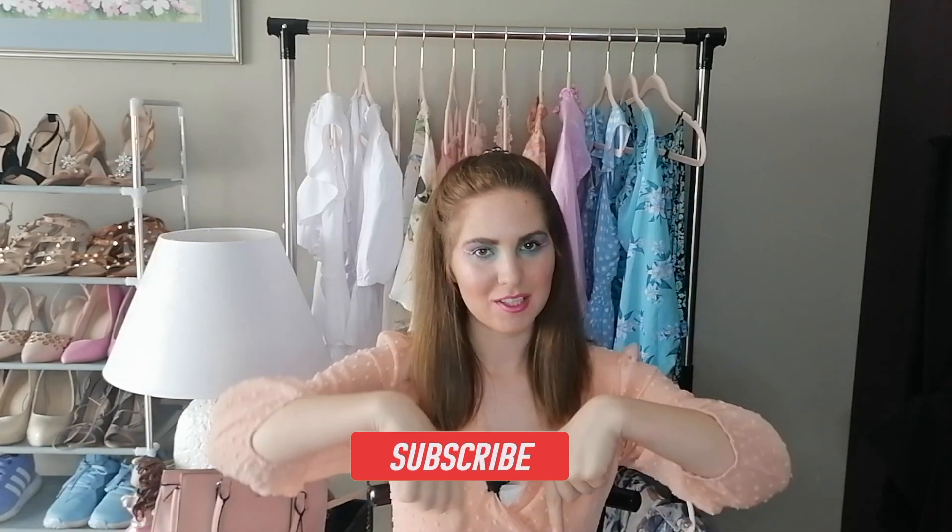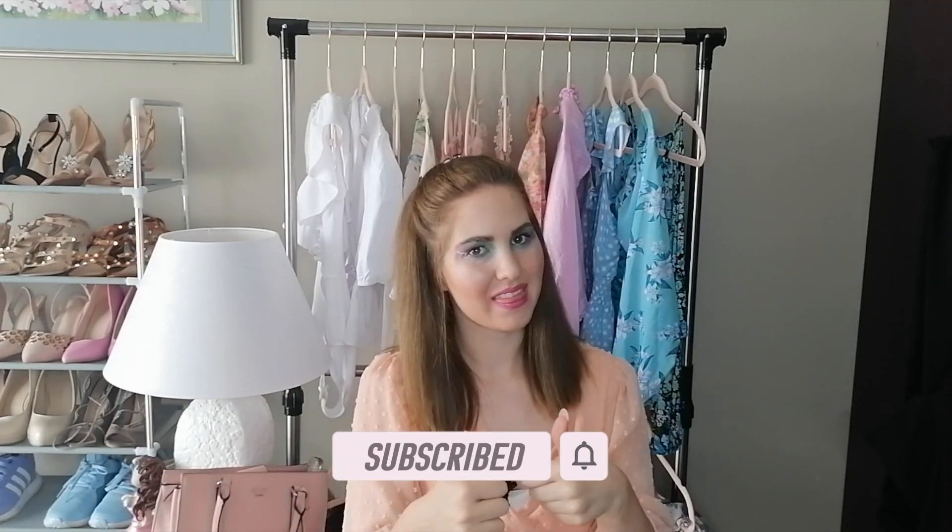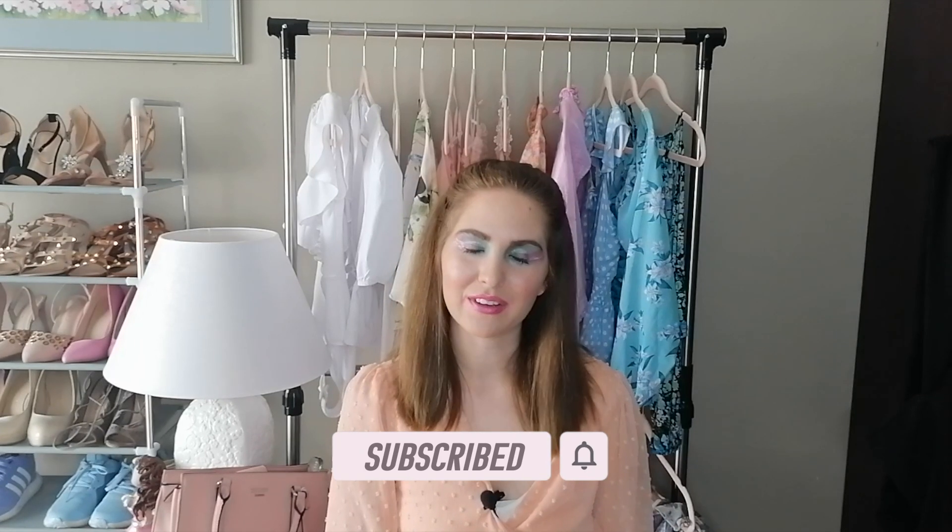Hey besties, welcome! If you're new here, don't forget to hit the subscribe button down below and give this video a big thumbs up. In today's video I am going to be sharing with you guys a mini haul from Home and Toys and Star House, so stay tuned for that.